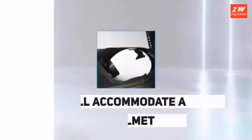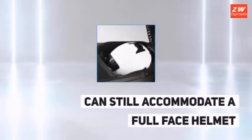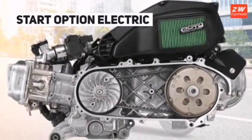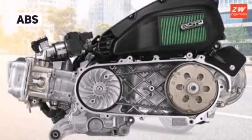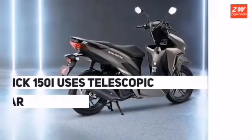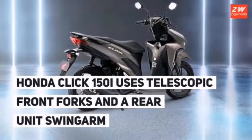Being liquid-cooled, it also performs continuously without overheating even after long operating times. It is also fuel-injected and with Honda's enhanced smart power ensures superb optimal power delivery. Honda has also equipped it with its idling stop system to prevent unnecessary burning of fuel during idling, which gives it a ridiculously awesome mileage figure of 52 kmpl.